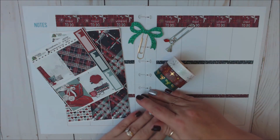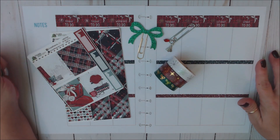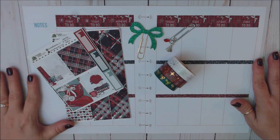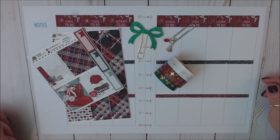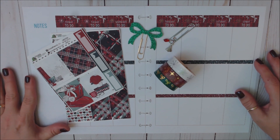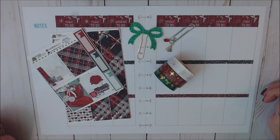Today I'm going to be doing a Plan With Me in my Classic Happy Planner for the week of December 17th through the 23rd. This is part of the Plan With Me Design Group weekly collaboration here on YouTube. I have a link to the Plan With Me Design Group down below in my link tree, which will take you to their blog page where you'll find a list of all the other YouTube participants that post weekly Plan With Me videos.